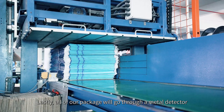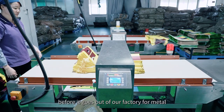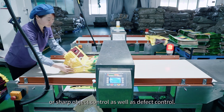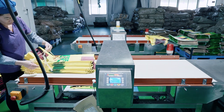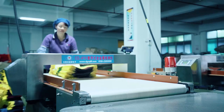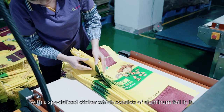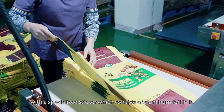Lastly, all of our packages will go through a metal detector before going out of our factory for metal or sharp object control, as well as defect control. The metal detector will indicate all of our defects, since they are all labeled from previous processes with a specialized sticker, which contains aluminum foil in it.